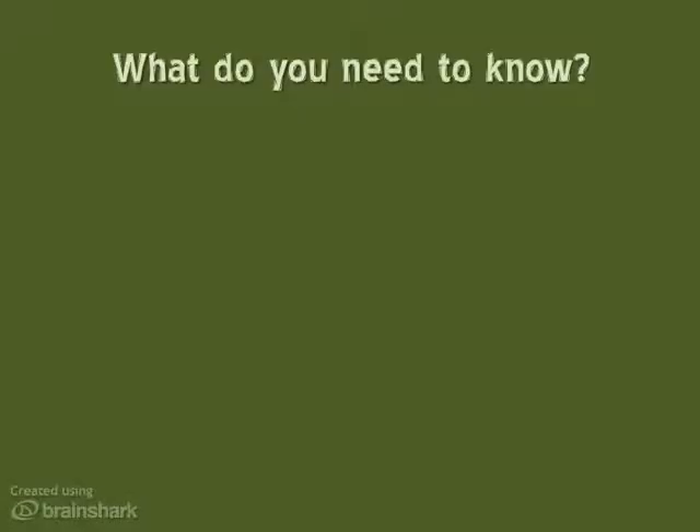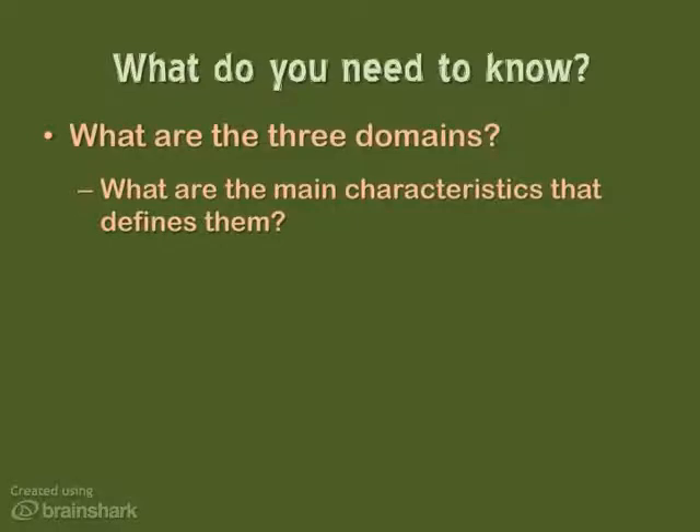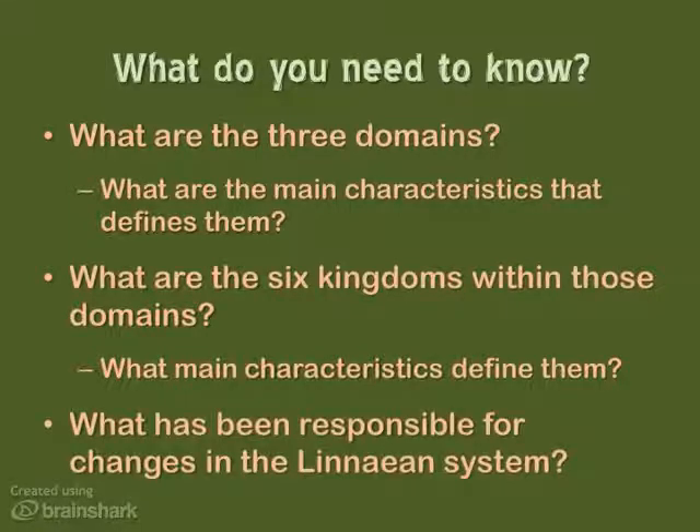What do you need to know from this section? You need to know the three domains — what are they and what are the main characteristics that define them? What are the six kingdoms within those domains, and what are the characteristics that define those six kingdoms? Remember, with Eubacteria and Archaebacteria, the characteristics are going to be the same as Archaea and Bacteria, so really focus on Eukarya. Also, what has been responsible for the changes that have happened in the Linnaean system — why did they take place? Be able to describe or explain them in some detail.